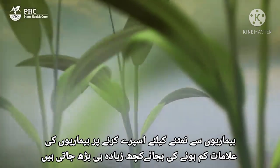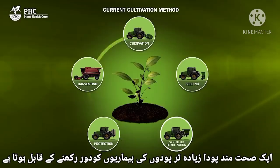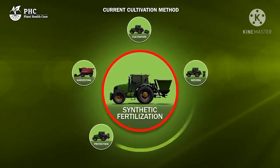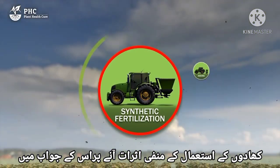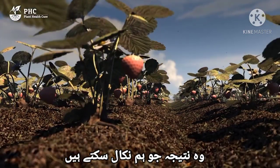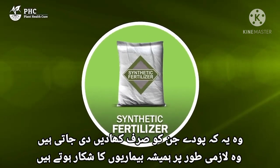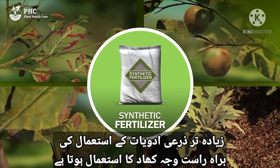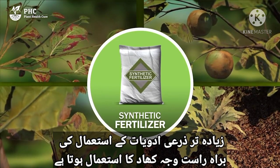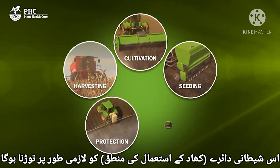Dealing with diseases by spraying does little more than suppress symptoms. A healthy plant is able to keep most plant diseases out. In response to the negative effects of using fertilisers, pesticides are used to save the harvest. The conclusion we can draw is that plants that are only given fertiliser will ultimately always become diseased. Fertiliser is the direct cause of the use of most pesticides.